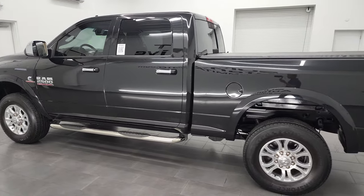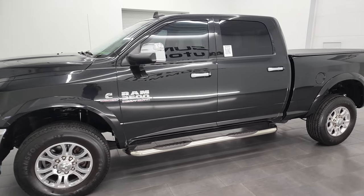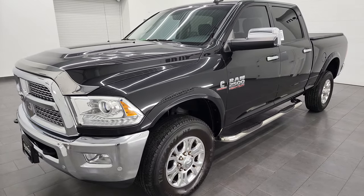This 2018 Ram 2500 has the 6.7-liter Cummins diesel engine, paired up with the 68RFE automatic transmission.